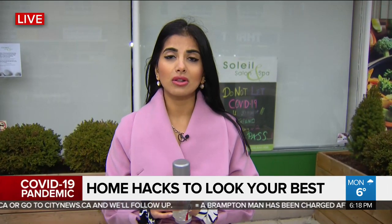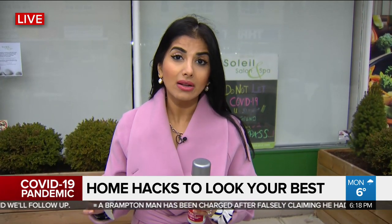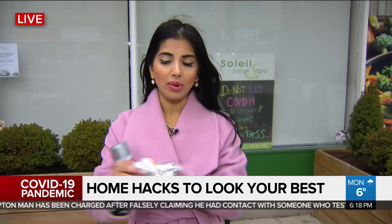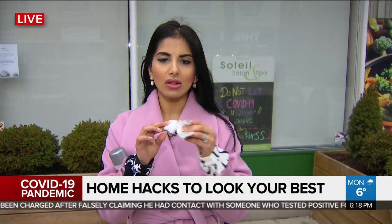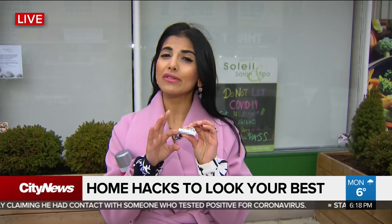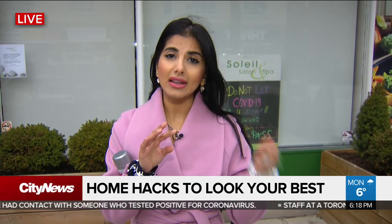Nail salons are closed right now as well, so for anyone who still has shellac on their nails, take a bottle of 100% acetone, put it on a cotton ball, place that on the nail, and wrap it up with a square of foil. Leave that on for about 10 to 15 minutes. Take it off, use a nail file to rub it off, then cut your nails — and keep them short and clean.